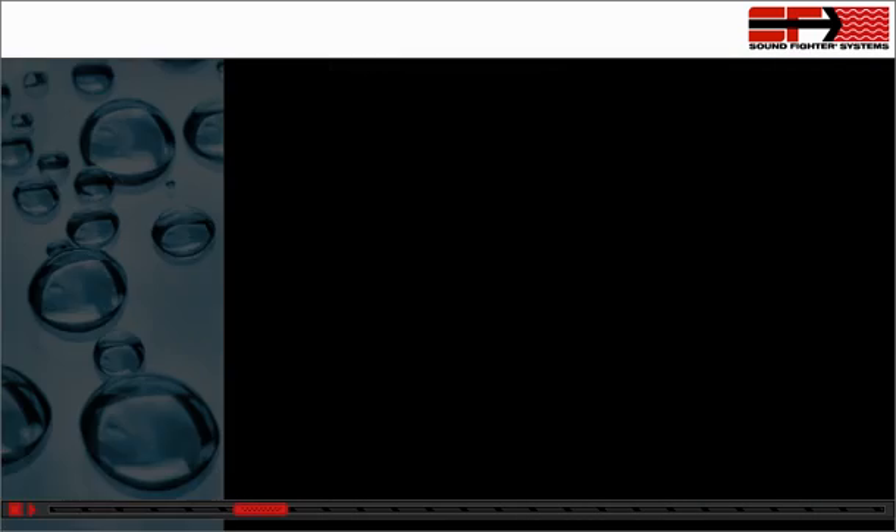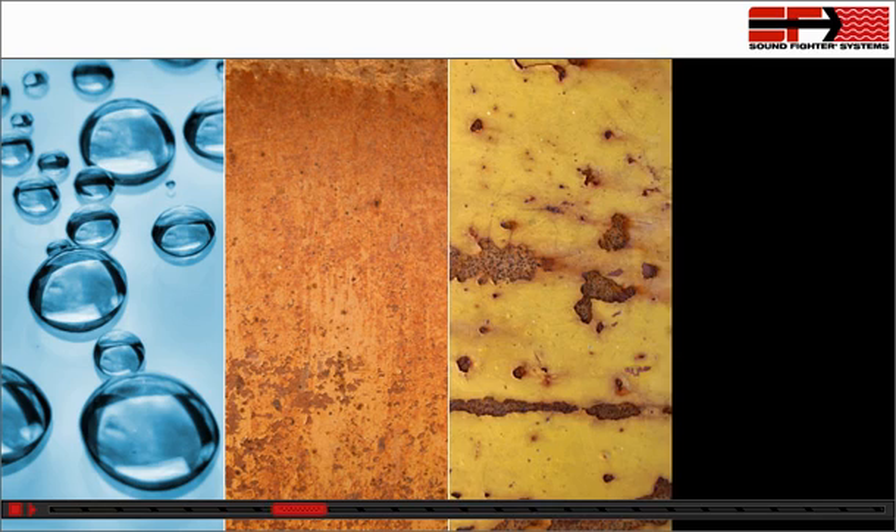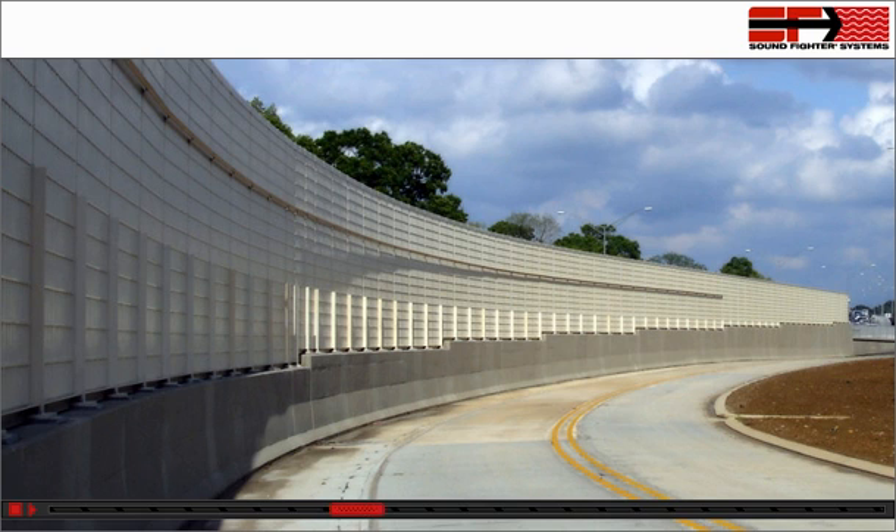The LSE panel is constructed from materials that are water-resistant, rust-proof, non-corrosive, and extremely durable in the harshest outdoor environments. Since there is absolutely no metal contained within the panel, the product will hold up to environments containing high moisture and corrosives without the need for ongoing painting and maintenance.